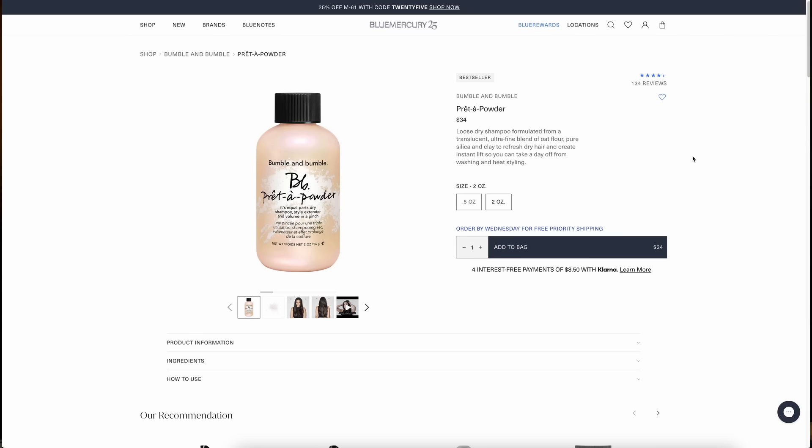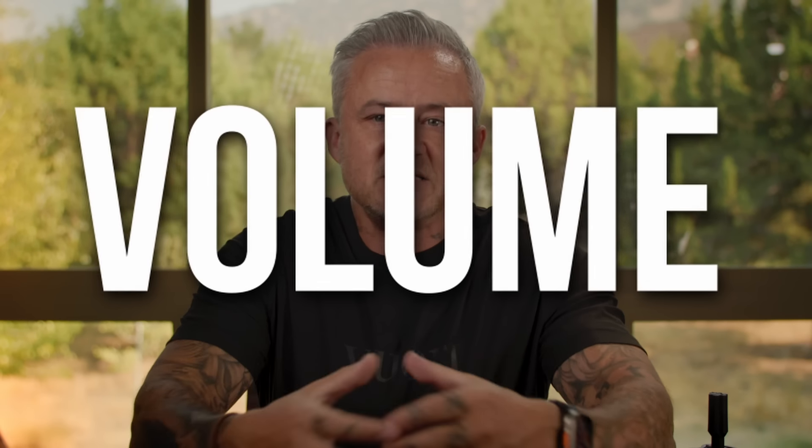Before we dive in, I want to set some expectations. I am not a scientist and this is not going to be some hyper-scientific test. What I am is a professional hairstylist that's been a stylist for 30 years, worked on thousands of different heads using thousands of different products. I'm going to break down exactly how these different products function. Different people want different things from their dry shampoo, so I'm just going to explain exactly how all of these work so that you have all the information necessary to make the best choice for you.